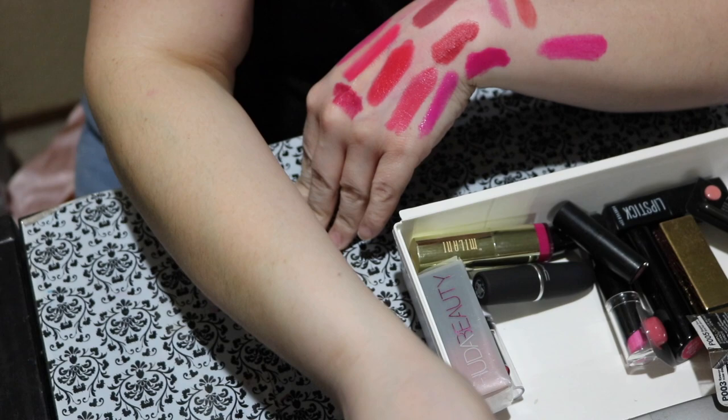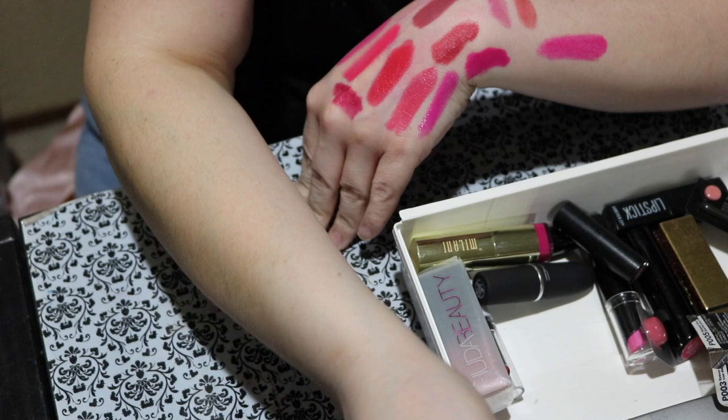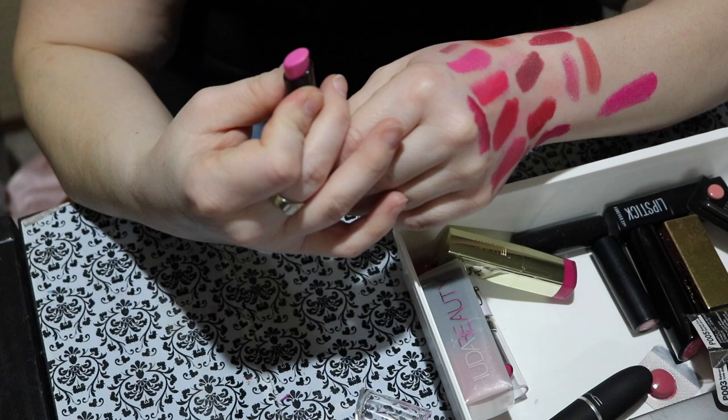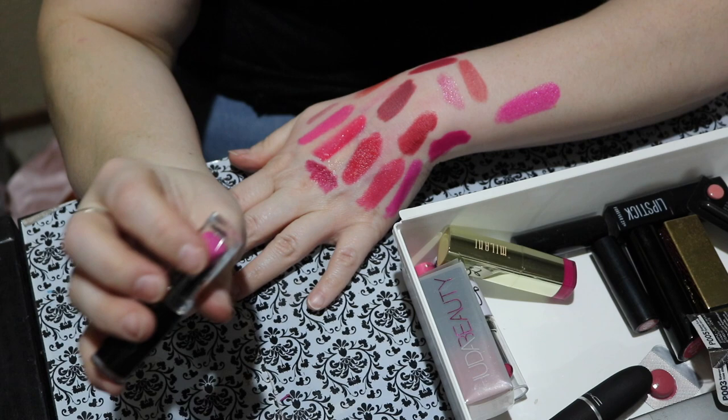Here's another Wet n Wild lipstick — it's a very hot bubblegum pink called Dollhouse Pink. Looking at it closely there are little bumps on it, so I'm going to declutter this one as well. I'm sad because I really liked this one, but it's had better days. It's time to let it go.